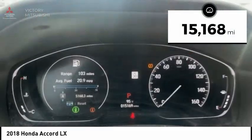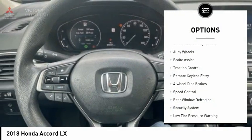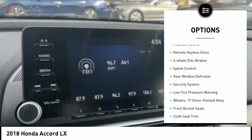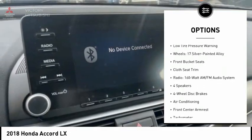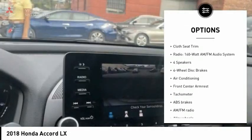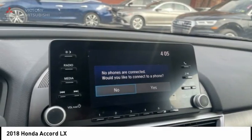This vehicle has less than 20,000 miles. Here are some of this vehicle's great options: electronic stability control, alloy wheels, brake assist, traction control, remote keyless entry, four-wheel disc brakes, speed control, rear window defroster, security system, and low tire pressure warning.